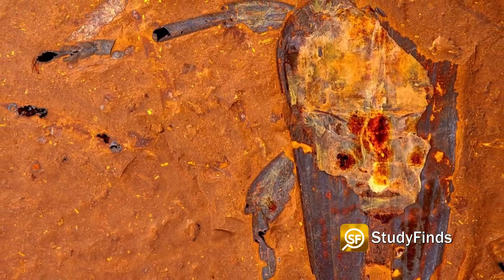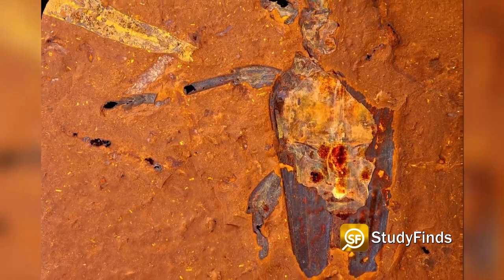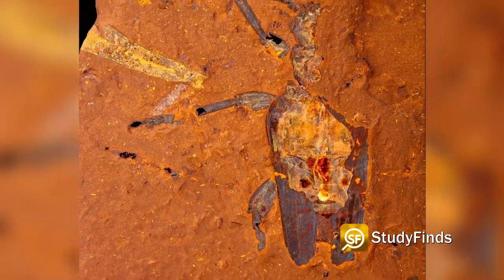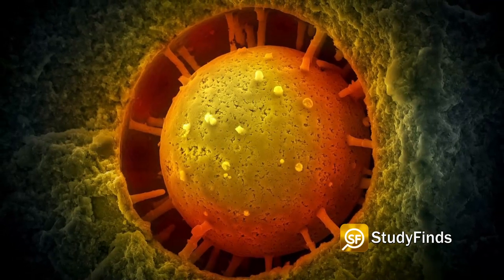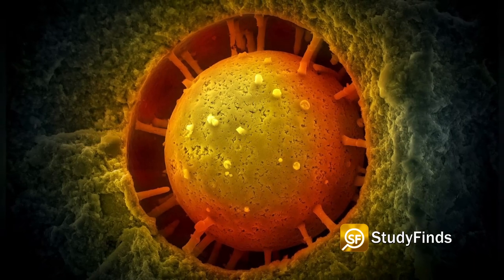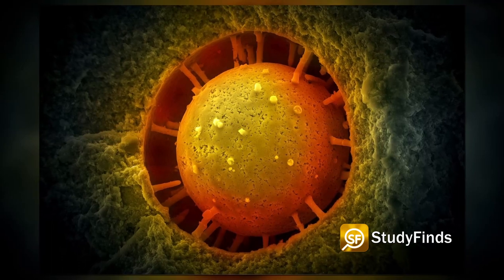Scientists classify this area as Lagerstätte — German for fossils of exceptional quality that sometimes include soft tissue. They have fish stomach contents, and they also have pollen that's preserved on the bodies of insects. Researchers have been using electron microscopy to image individual cells and subcellular structures.